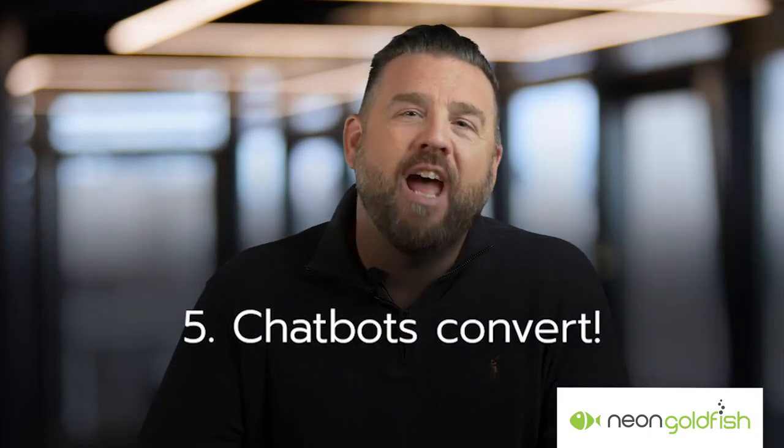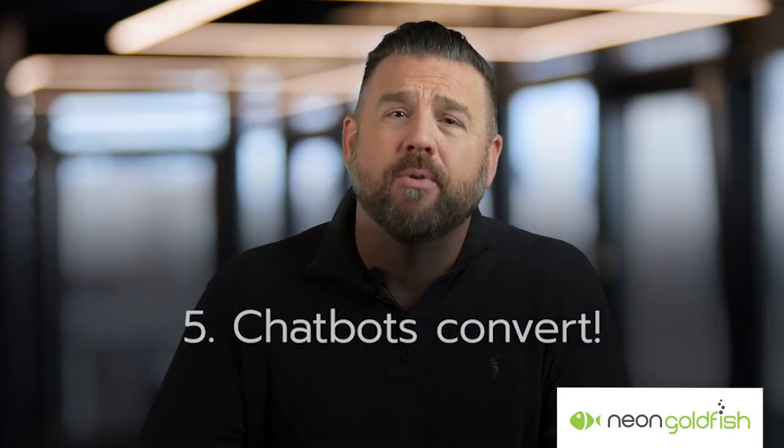Number five, chatbots convert visitors into customers. Chatbots can streamline the process of converting someone interested in more information into a live conversation or a scheduled appointment with a salesperson.